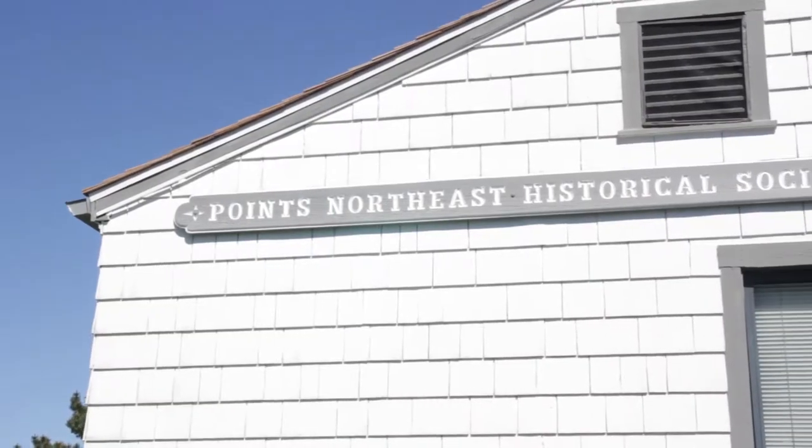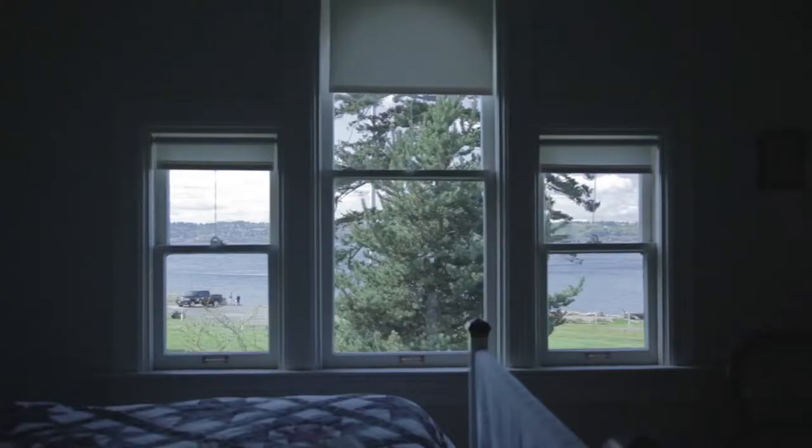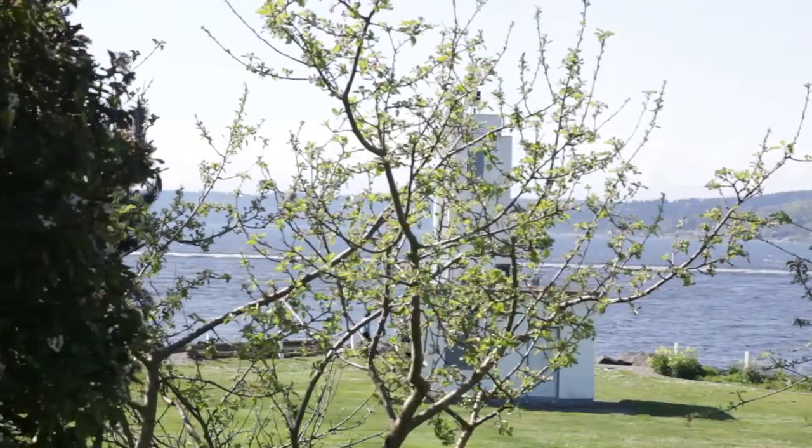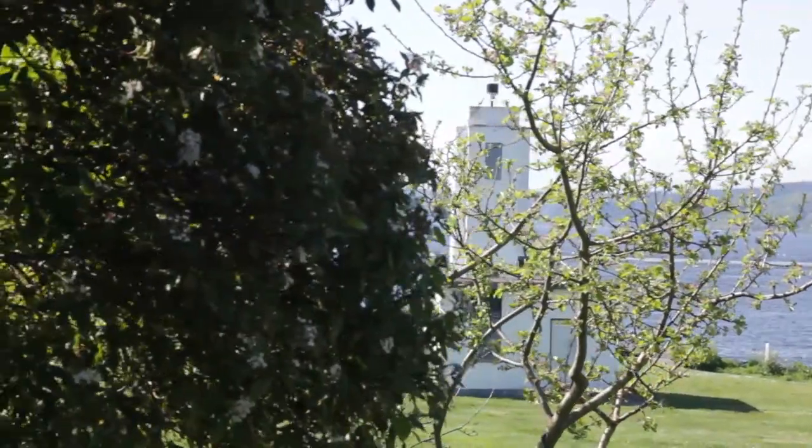I'm Jim Harnisch, president of Points Northeast Historical Society. We're involved in the operation of the light station, as they call it, with all the facilities here at Browns Point.